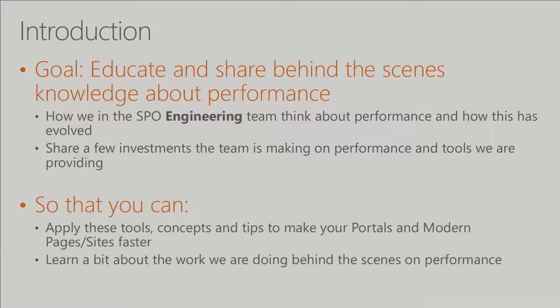We want to share some investments the team is making on performance, talk about some of the tools we're using, and our hope is that you can apply these tools, some of these concepts and tips, to make your own portals better. We'll also cover a little bit about modern pages and sites at the end. It's about teaching you how things work behind the scenes so you can learn how to make your stuff faster too.